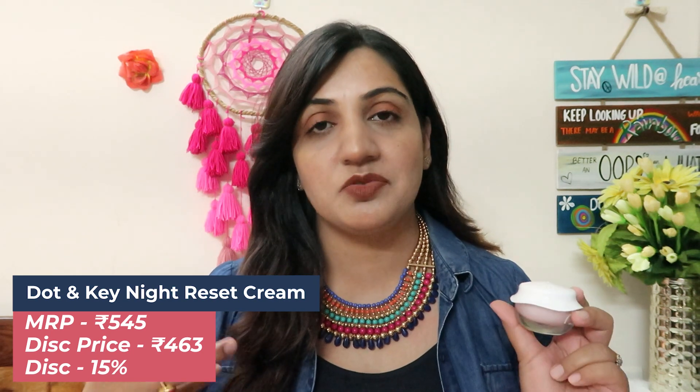The next product is the Night Reset Cream by the brand Dot & Key. This is a very good anti-aging night cream based on retinol and peptides. I've talked about it in detail in my anti-aging creams video — you can go watch that. I got 15% off on this; its actual price is 545 but you can easily get it for 463 or 464 rupees. So this is a very good option — you can definitely give this one a try.